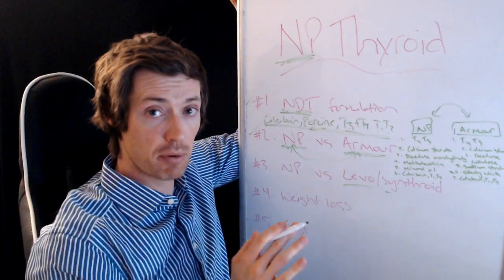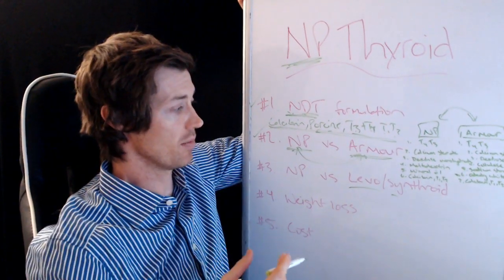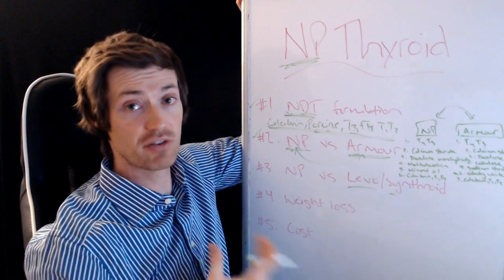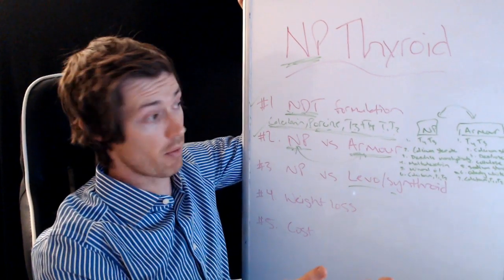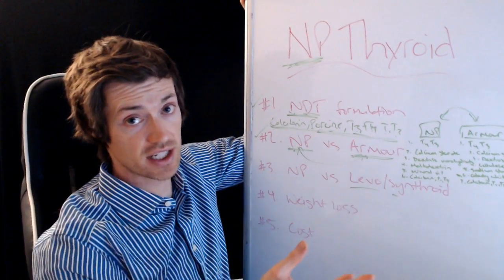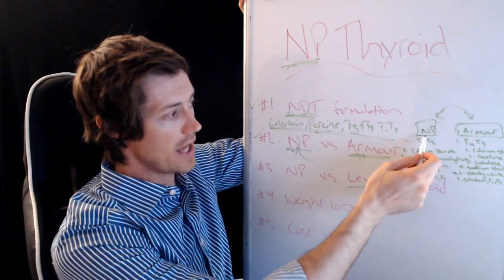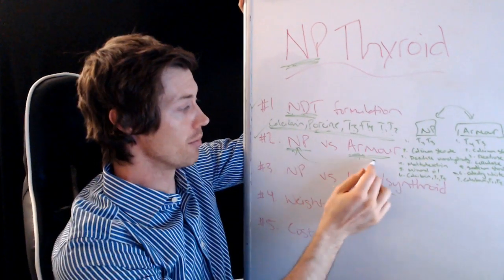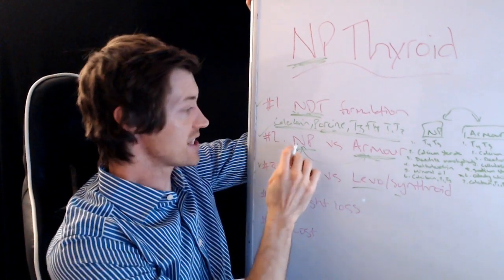In my experience, I tend to think that fewer inactive ingredients in a medication is better. If you're using T4 I like to use Tirosint. Previously, WP Thyroid had the cleanest profile of all NDT medications, but it's very difficult to get. So NP Thyroid, in my opinion, is a little bit cleaner and probably a little bit preferred over Armour for most people, especially sensitive people — though not everyone. That's the key difference between NP and Armour.